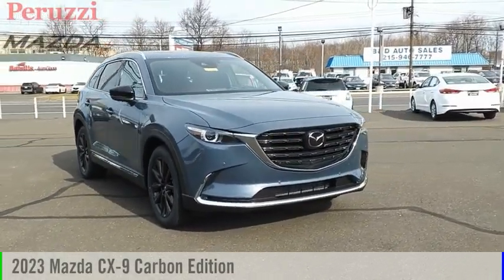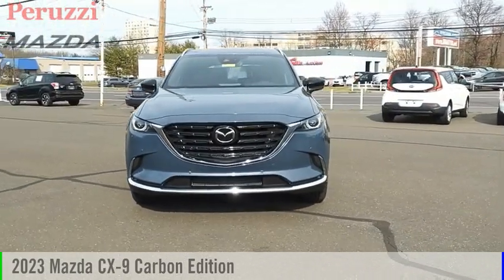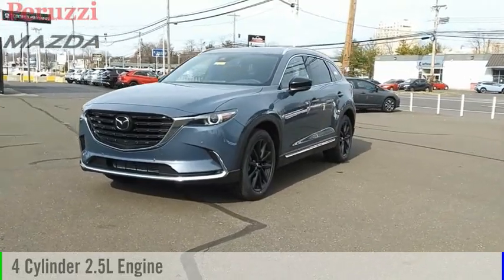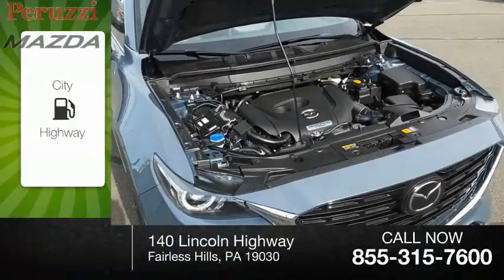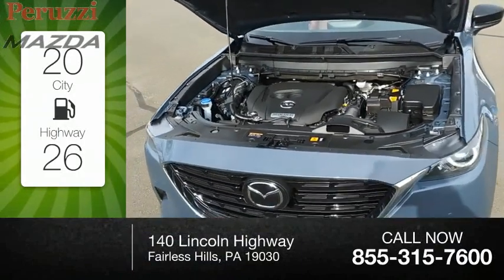Make a great choice today with the 2023 CX-9. This vehicle is powered by an all-wheel drive, four-cylinder, 2.5-liter engine. Great fuel efficiency saves you money by requiring fewer trips to the gas station.